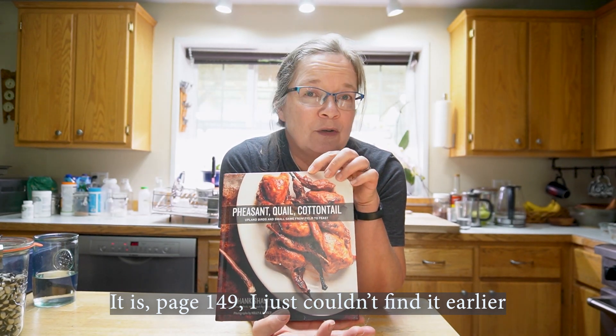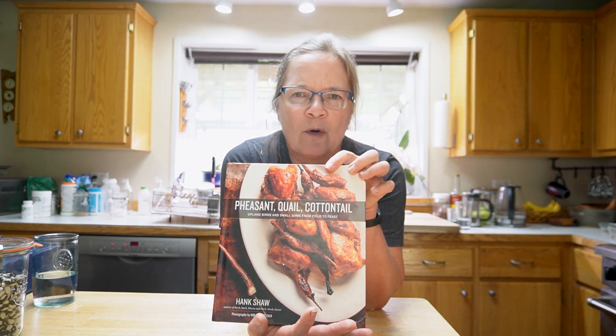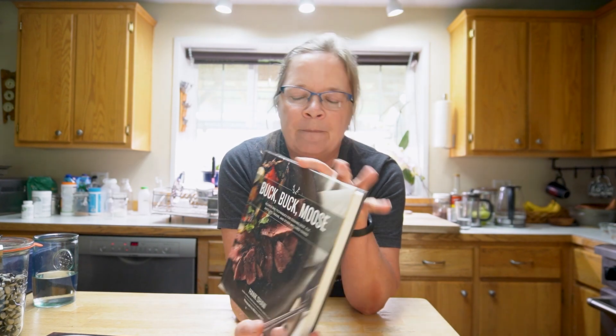I have several of his cookbooks. Interestingly, this particular recipe is not in his cookbooks — it's just on his website. But if you're looking for recipes, especially if you're a hunter, he has four different cookbooks with a fifth in the works. One is 'Pheasant, Quail, and Cottontail' — what to do with upland birds — and 'Buck, Buck, Moose' — what to do with venison, elk, antelope, etc. What I find is that his recipes translate beautifully to the homestead, whether you have domestic sheep, goat, cow, rabbit, chicken, turkey, or duck.